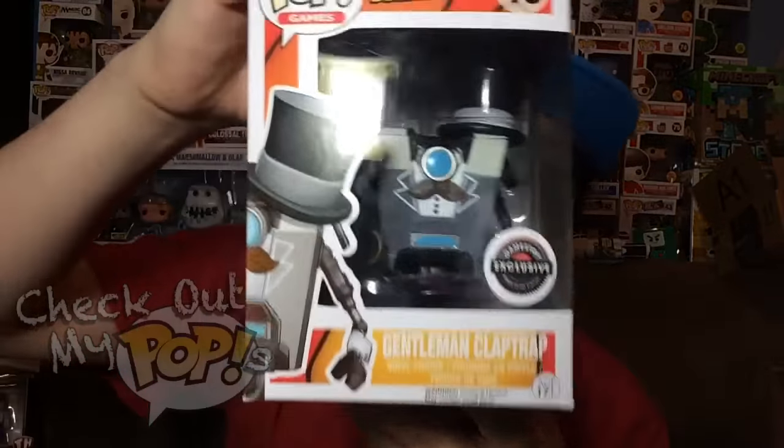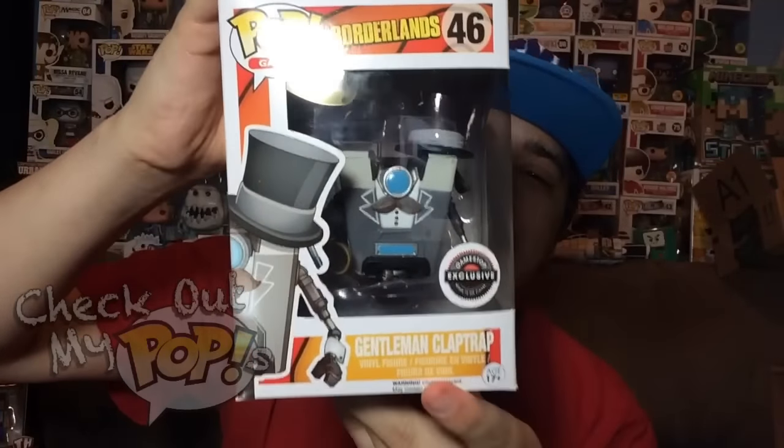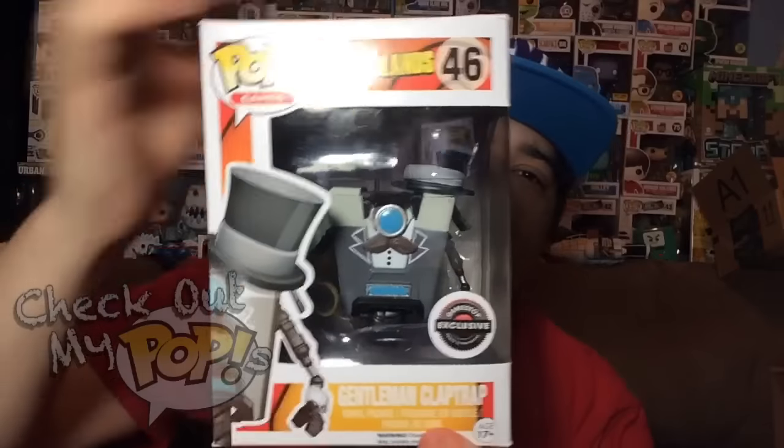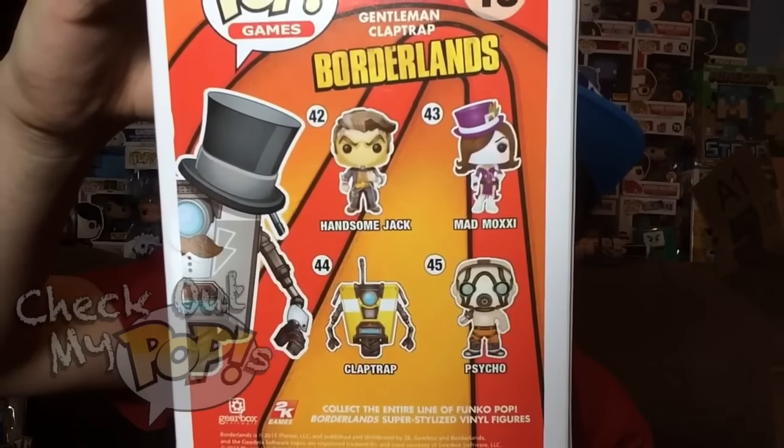Let's get started with Clap Trap, the exclusive version. Before we take him out of the box, let's first take a look at the box. Here's the front with the GameStop exclusive sticker, here's the side, and here are the different ones you can get from this series on the back.